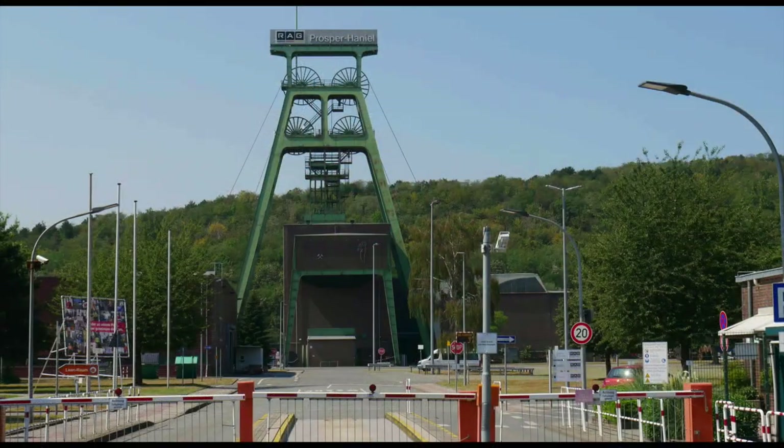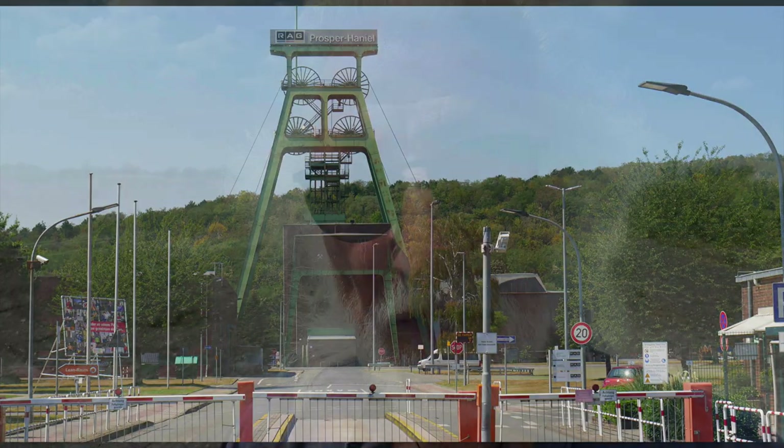Hello, I am Werner Warschek, musician and music artist from Bottrop, and I stand here on the Halde Haniel, or rather on a side branch of it.